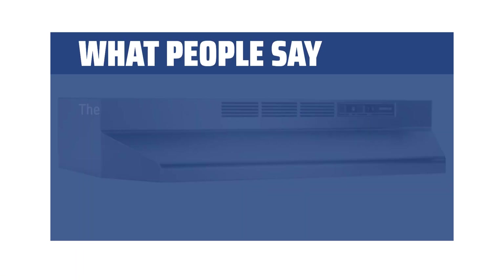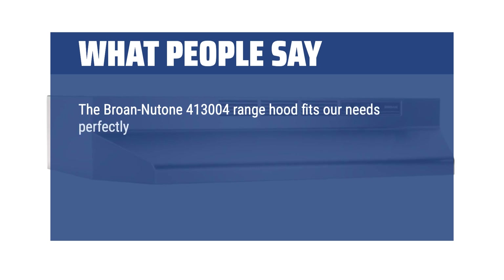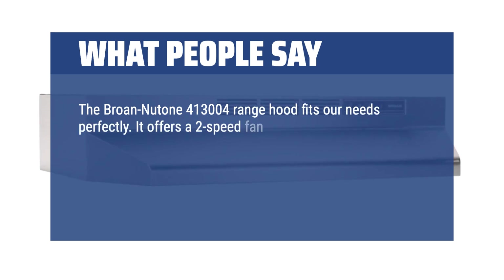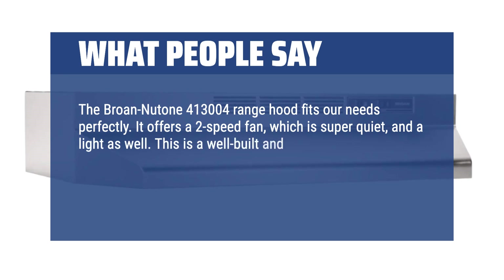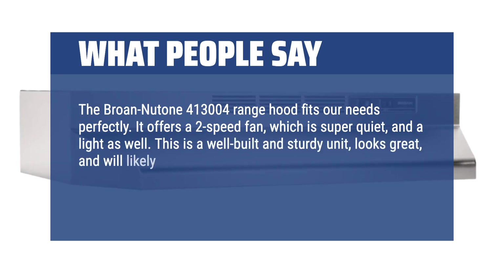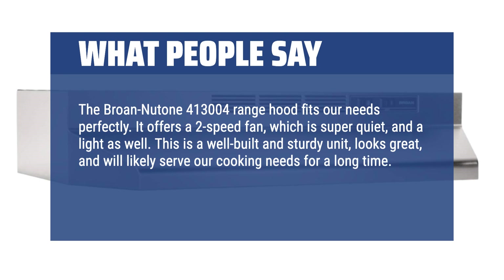What people say: The Brome Newtone 413004 range hood fits our needs perfectly. It offers a two-speed fan, which is super quiet, and a light as well. This is a well-built and sturdy unit, looks great, and will likely serve our cooking needs for a long time. Well worth the price and I highly recommend.